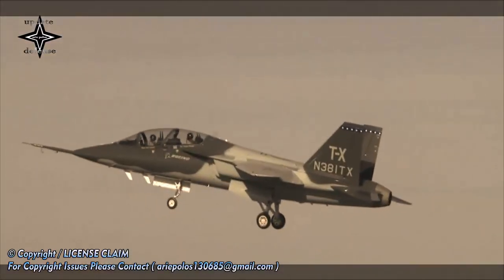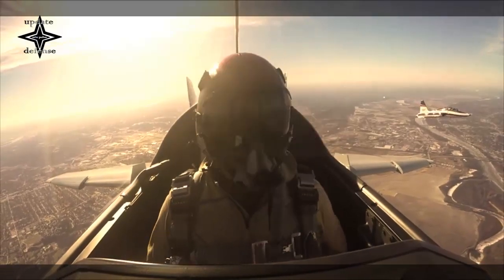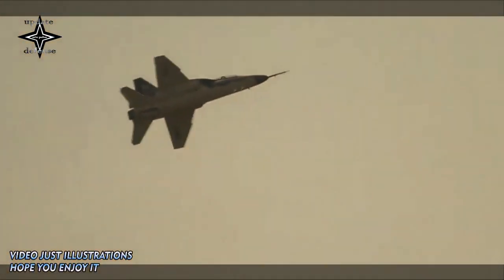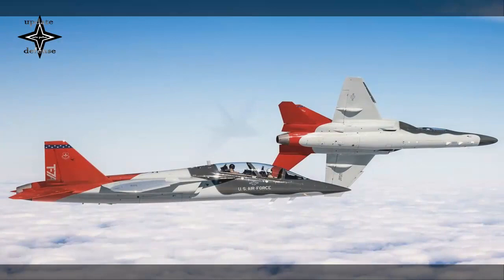Building on a legacy of aerospace leadership, Boeing continues to lead in technology and innovation, deliver for its customers and invest in its people and future growth. According to the U.S. Air Force, the first T-7A aircraft and simulators are scheduled to arrive at Joint Base San Antonio-Randolph, Texas, in 2023.